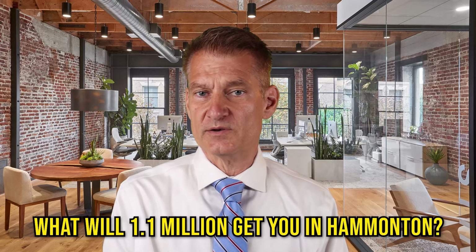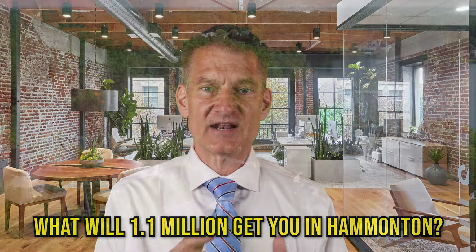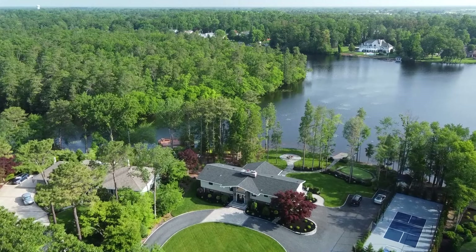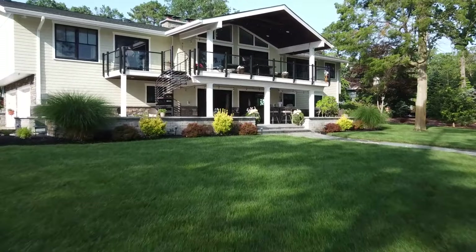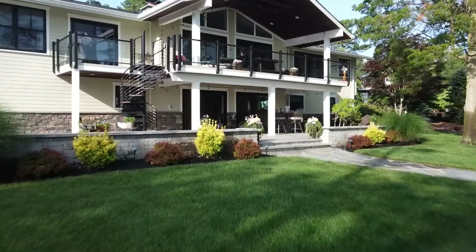To close it out, let's look at the Hamilton high end — we'll throw out a number of $1.1 million. That's what it'll take to get a lakefront property like the one we sold at 119 Lakeshore Drive, Hamilton. Luxury living at its best — direct lakefront, incredible property.